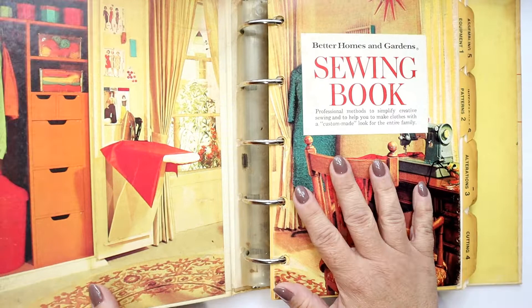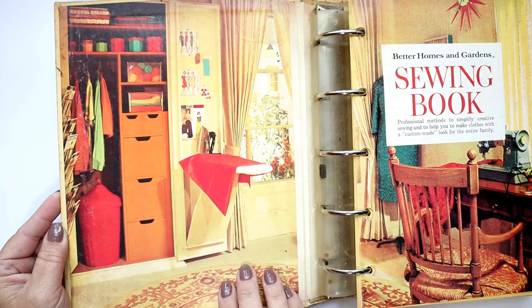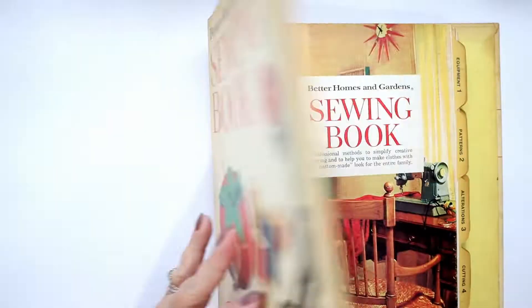I guess the idea was to give you a sewing book that would last your entire sewing career. I have to share this — look at the way they've got this little sewing room organized. I always thought this was really cool. So this is the Better Homes and Gardens Sewing Book.